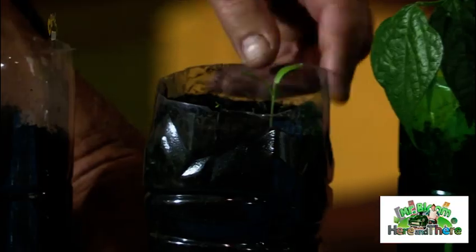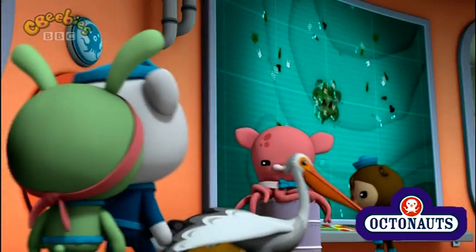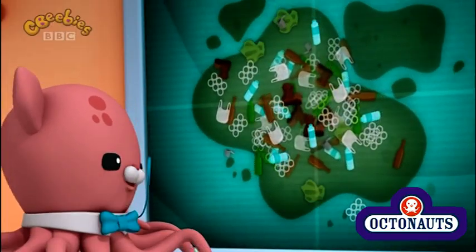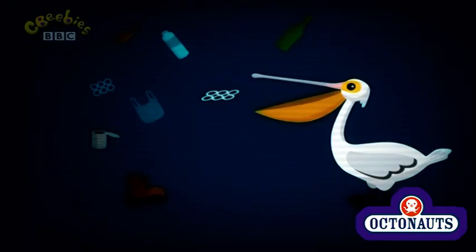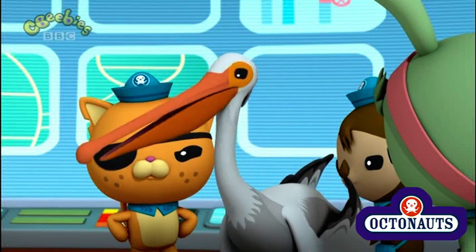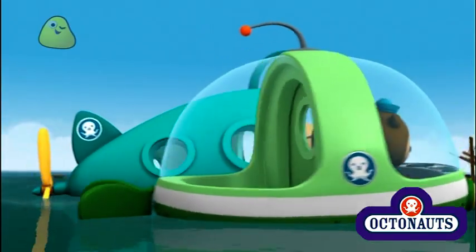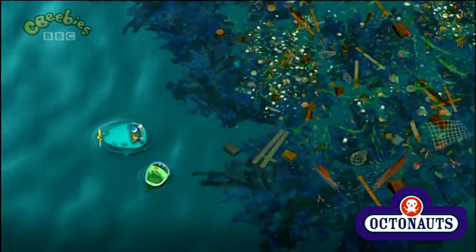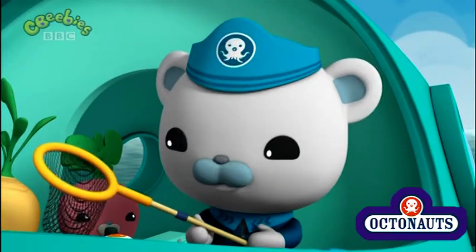But why was there so much junk in the water? When plastic gets thrown into the ocean, it sometimes drifts together in big floating patches of rubbish. The plastic can be very dangerous to sea creatures who might eat it by mistake. And the rubbish patch that fooled us is still out there somewhere. Shiver me whiskers! Look at all that rubbish! With these nets, we'll have it cleaned up in no time.